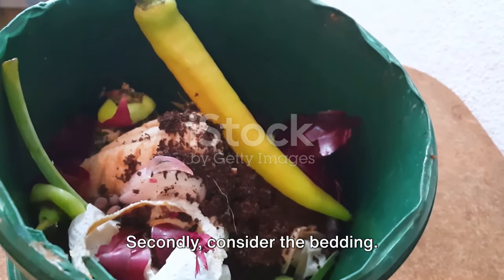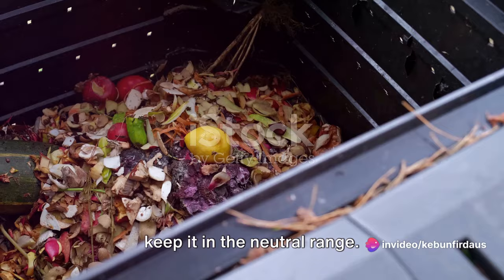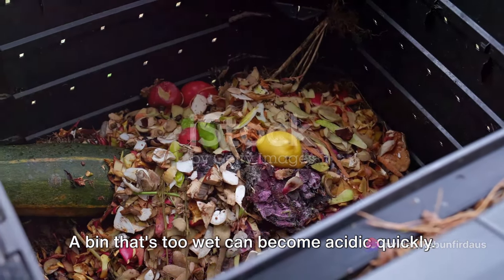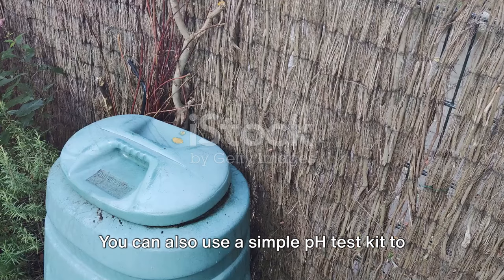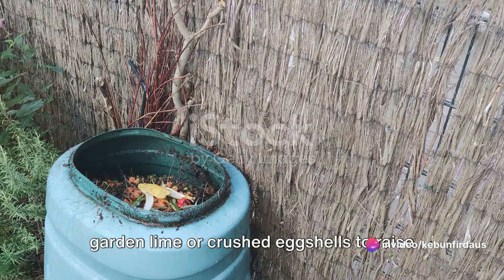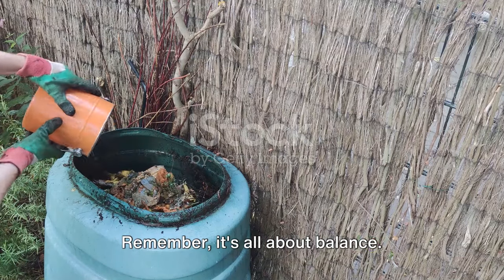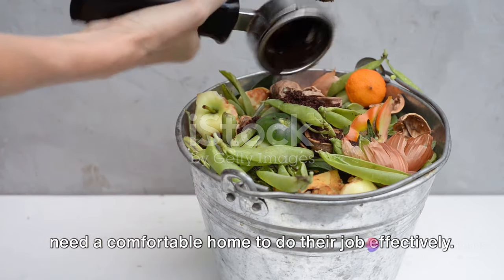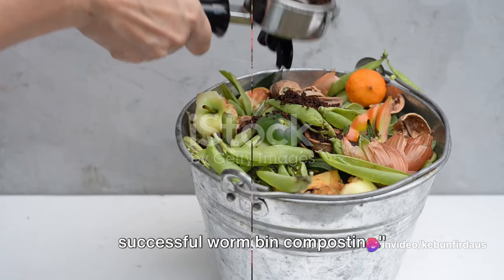Consider the bedding too — materials like shredded newspaper or cardboard can help buffer the pH and keep it in the neutral range. Keep an eye on moisture levels, as a bin that's too wet can become acidic quickly, so ensure adequate drainage. You can use a simple pH test kit to monitor levels; if the pH is off balance, add garden lime or crushed eggshells to raise it, or peat moss to lower it. Keeping a balanced pH level is key to successful worm bin composting.